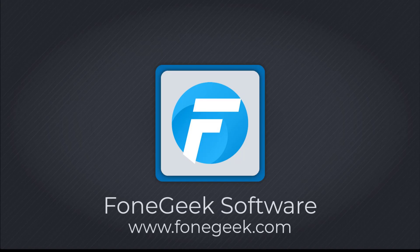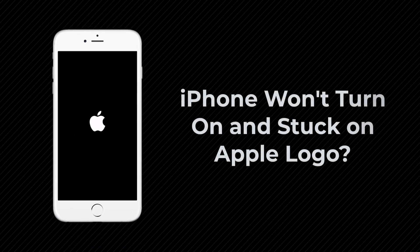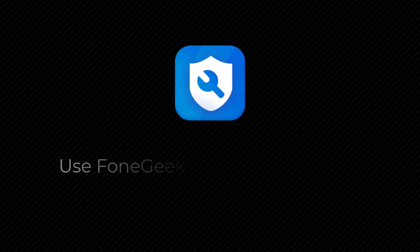Hello guys. Welcome to the F1 Geek Software Channel. iPhone storage is full — now it won't turn on and is stuck on the Apple logo. No worries. Today we will show you how to fix the problem without losing data.